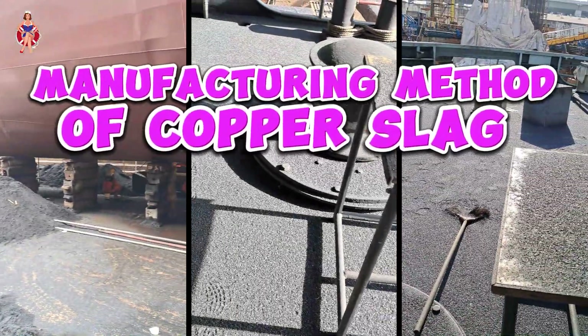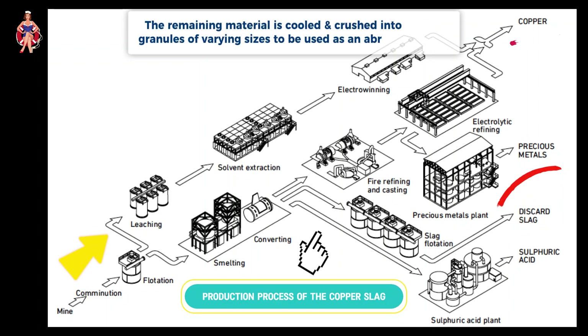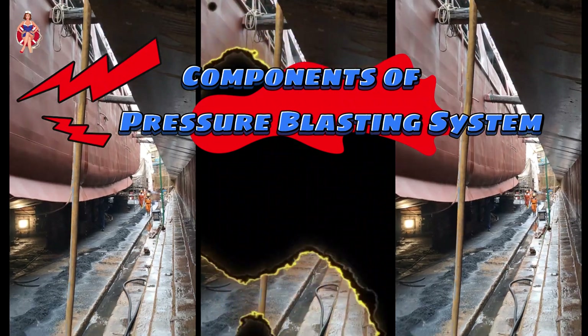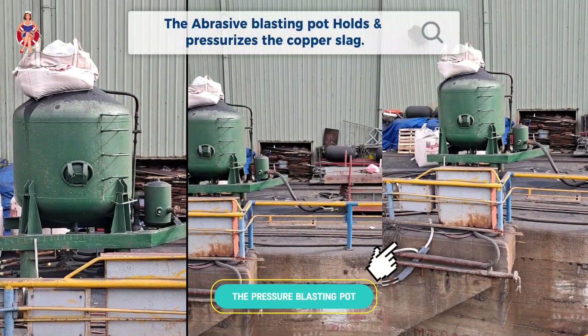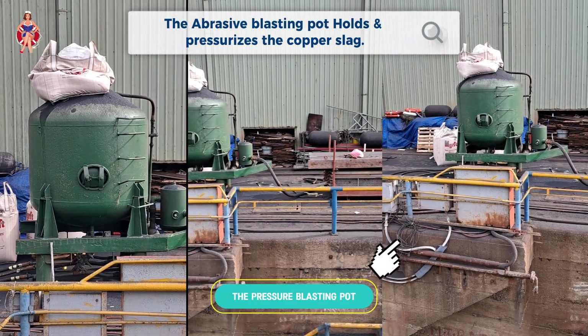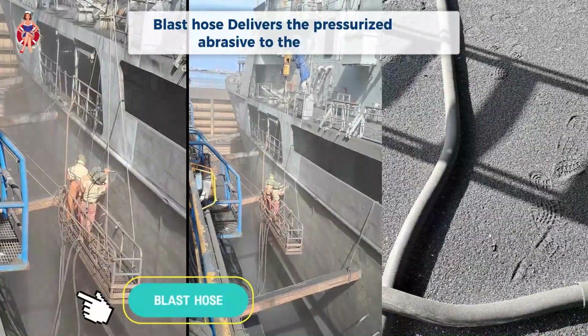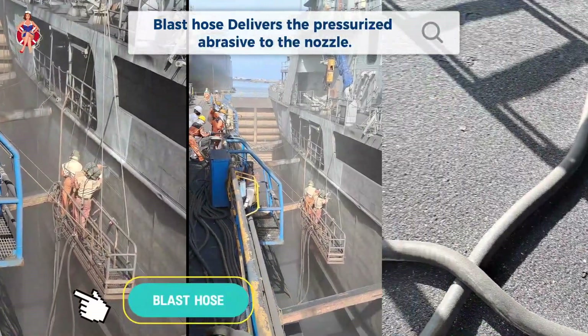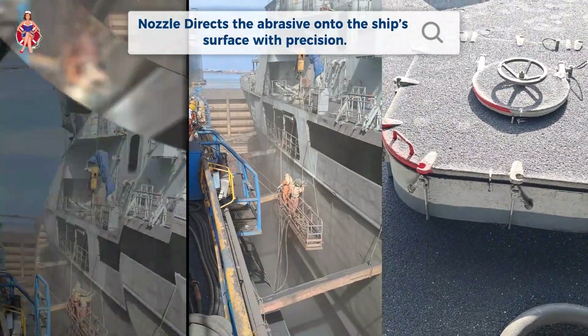Manufacturing Method of Copper Slag. Copper slag is produced when molten copper is extracted from ore. The remaining material is cooled and crushed into granules of varying sizes to be used as an abrasive. Components of the pressure blasting system: the abrasive blasting pot holds and pressurizes the copper slag; the air compressor supplies high-pressure air for blasting; the blast hose delivers the pressurized abrasive to the nozzle; and the nozzle directs the abrasive onto the ship's surface with precision.